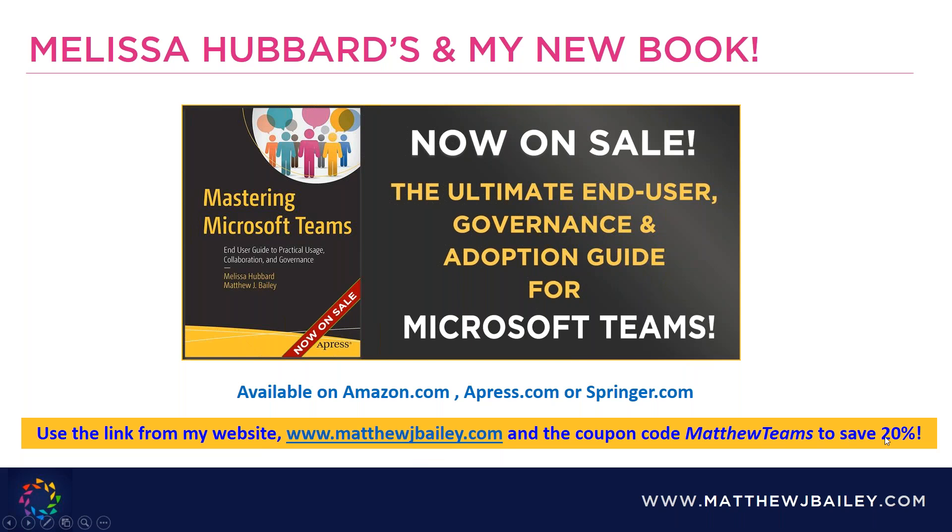Separate from that, we're here to talk about Microsoft Teams, and I'm very happy to announce that just recently my first major publisher book was released, co-written with my best friend Melissa Hubbard. You can use coupon code MATTHEWTEAMS to save 20% — it's only good at the special link found on my website or shared by Shane in the chat.